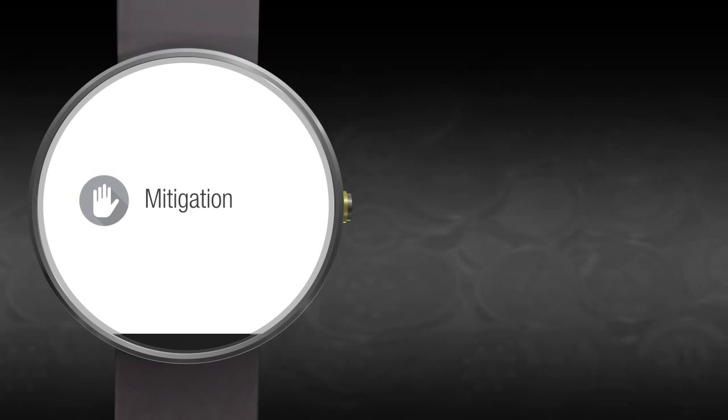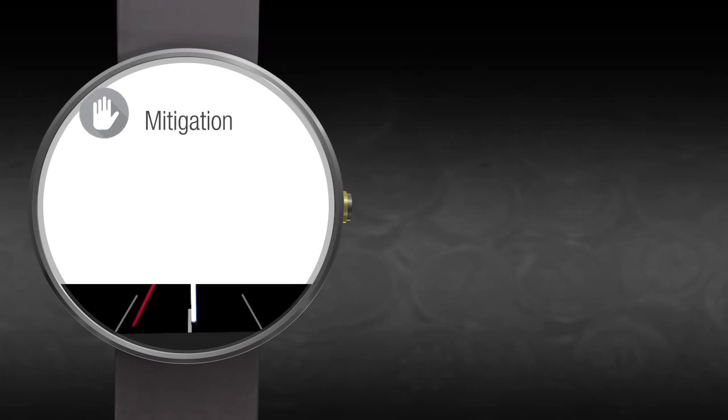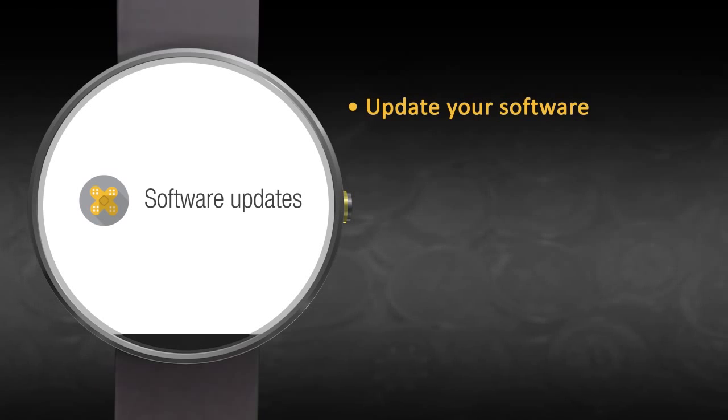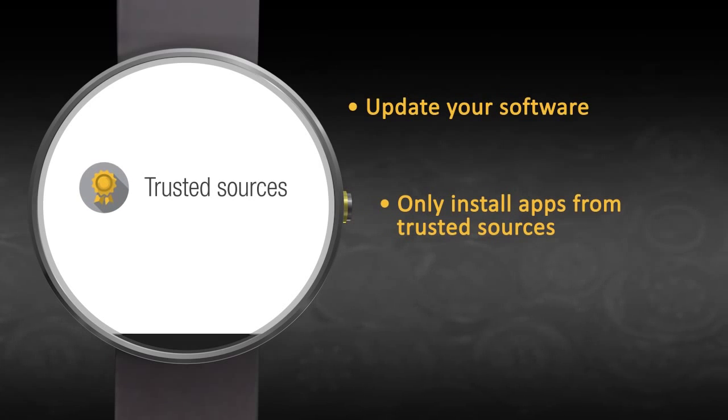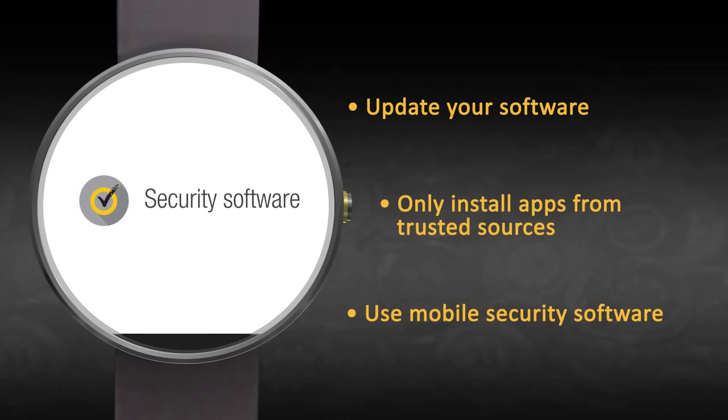To stay safe, we recommend observing some basic security hygiene. Ensure that your software and operating system are up to date with the latest security patches. Only install apps from reputable sources, and make sure to use an advanced security solution such as Norton Security on your mobile devices.